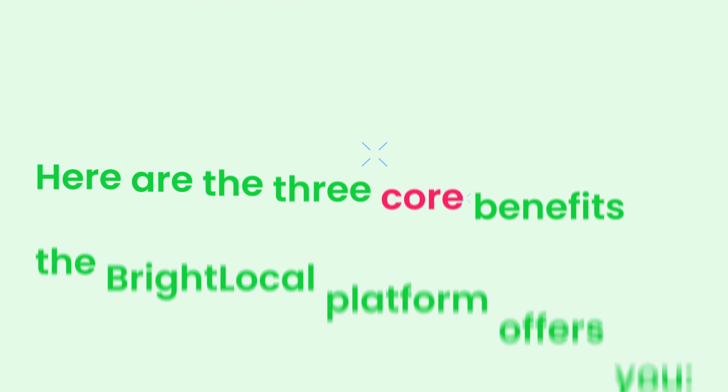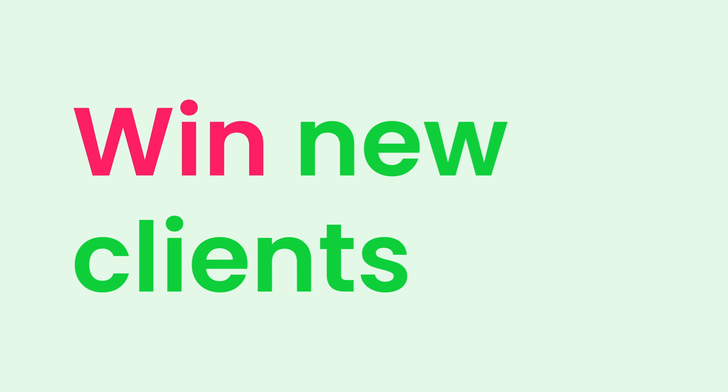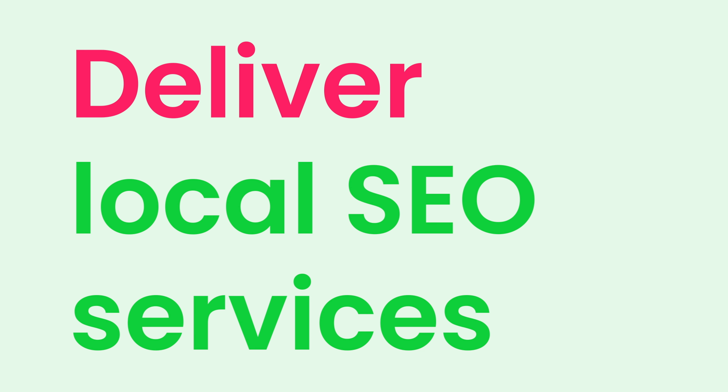Here are the three core benefits the Bright Local platform offers you. The first is it enables you to win new clients through our auditing and prospecting tools. The second is it allows you to scale up essential local SEO services for your new and existing clients. And finally, you can showcase the value you provide to your clients by using our white label performance reporting.